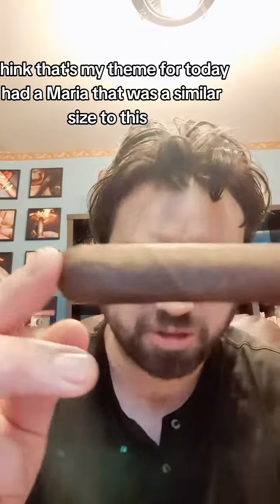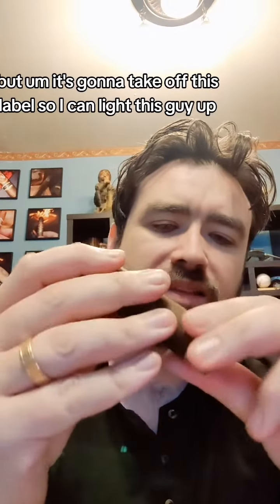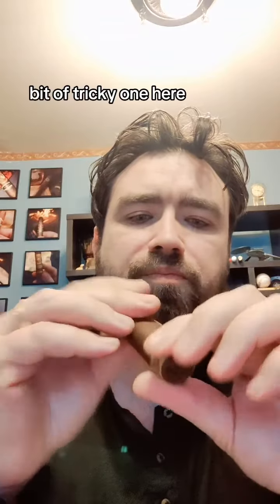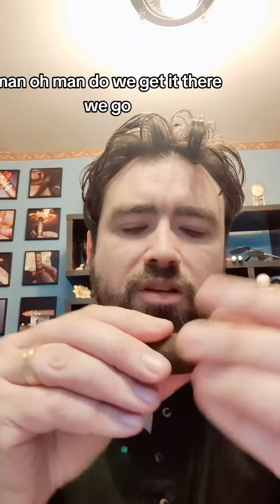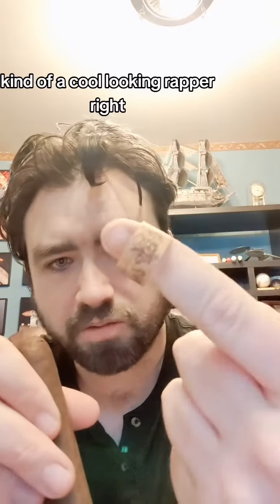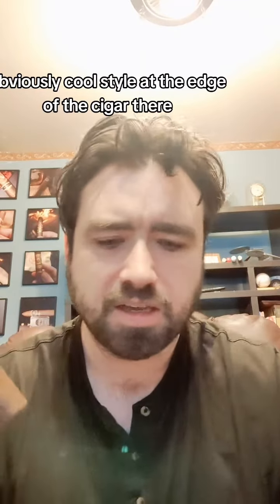I had an Ave Maria that was a similar size to this. Let's go ahead and take off this label so I can light this guy up — a bit of a tricky one. It's been sitting in the humidor for a little while. Man, oh man — there we go. Kind of a cool looking wrapper, obviously a cool style at the edge of the cigar there.